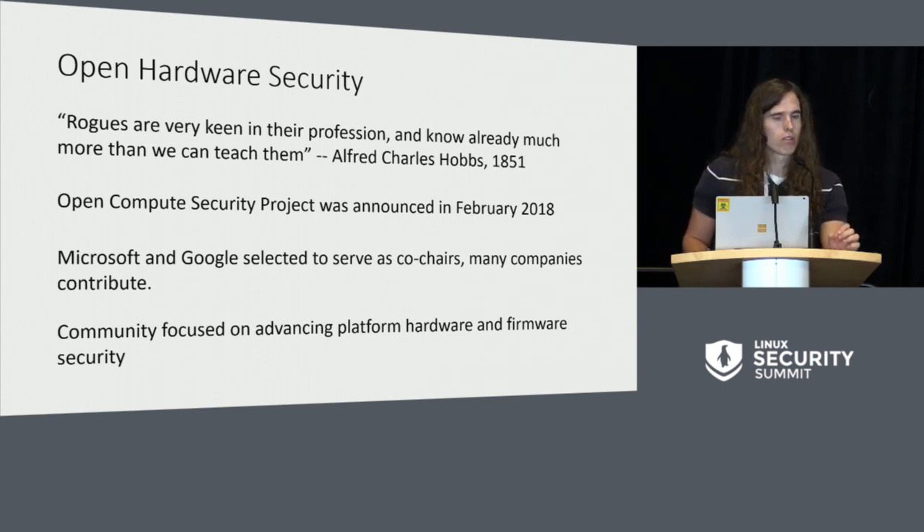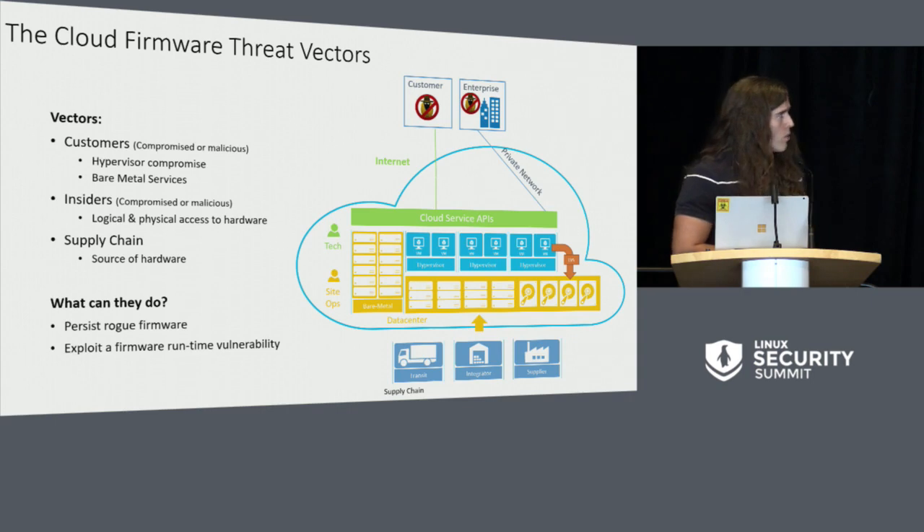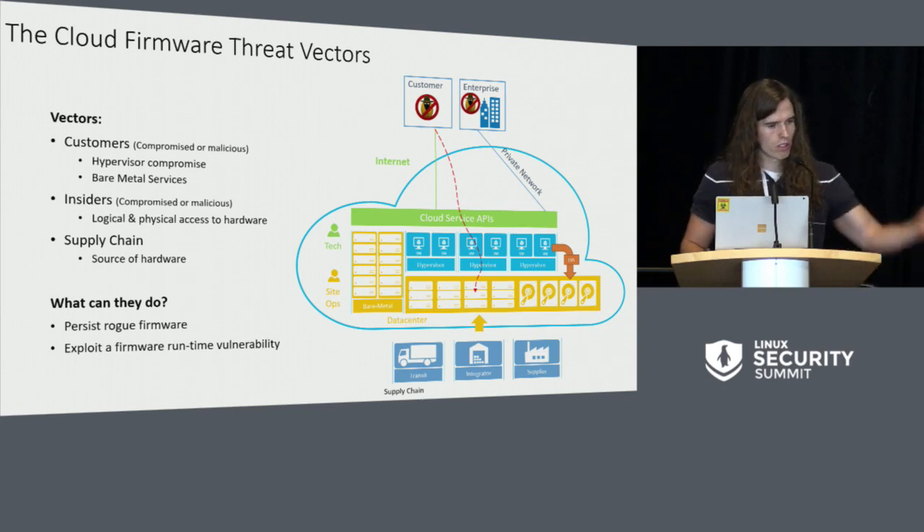Now I want to switch gears and circle back to what I had originally intended on presenting, which was Project Cerberus specifically. In the cloud, as a cloud provider, we have a different security threat model or different threat factors compared to traditional enterprise or client. In the cloud, you're essentially leasing VMs to companies but still maintaining ownership of the hardware. Those customers' VMs may be on different hardware at different stages or different times in their life cycle. So it's really about how do we protect the persistent security state of that device as it transitions through its life cycle as a physical device.